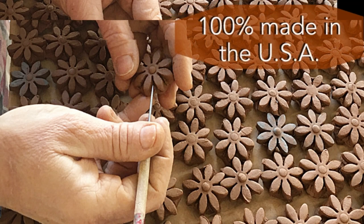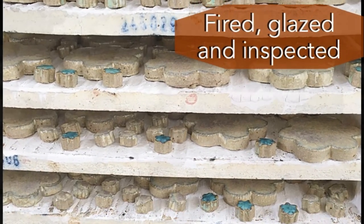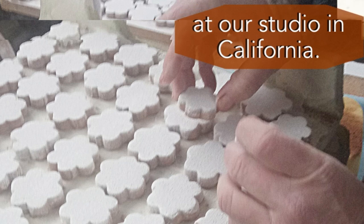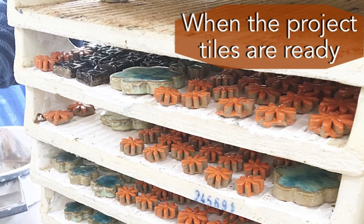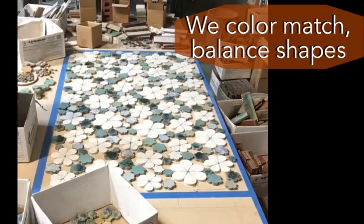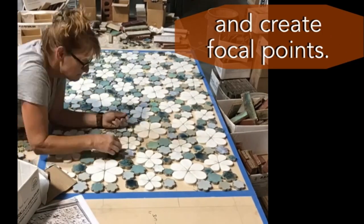The unique architectural requirements and design expectations of artisan tile work has led us to handle every aspect of our projects in one location, from raw clay to final firing. Artisan tile work is labor intensive. We constantly touch and inspect each individual piece as the project develops.